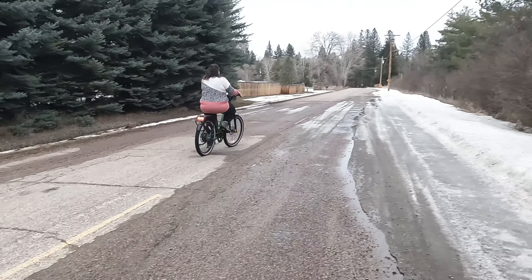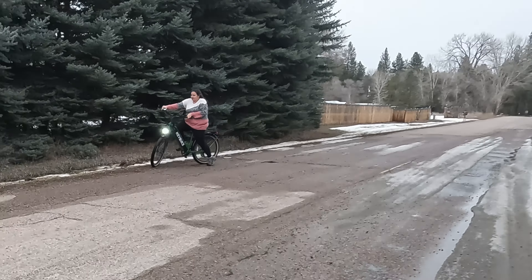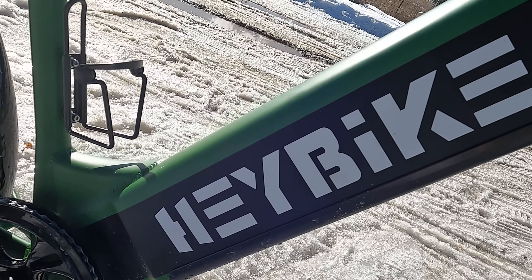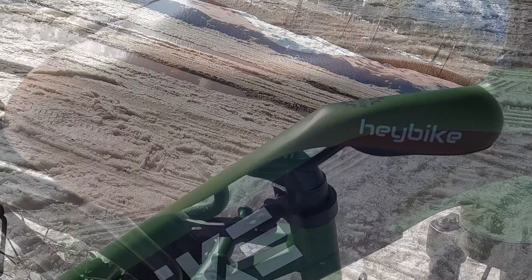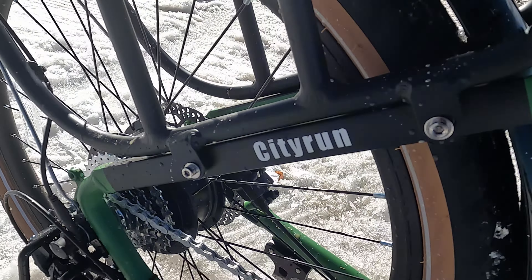One of my challenges as a heavyset woman is having the confidence to actually ride a bike without worrying about either breaking the seat or the pedals. One thing I love about this Haybike City Run Electric Bike is that it can hold up to 350 pounds, and it doesn't even make my butt hurt.